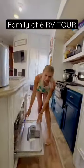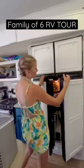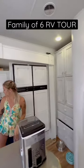Yes, I said we have a dishwasher in our RV. We even have a double door fridge and all of that is pantry and dishes.